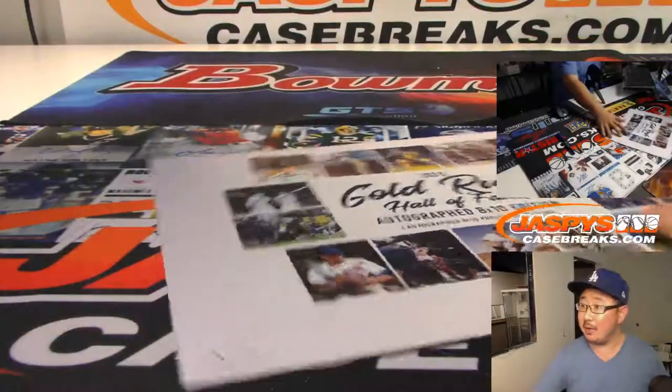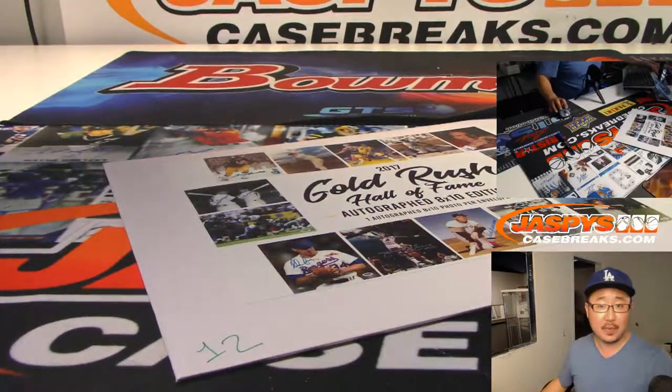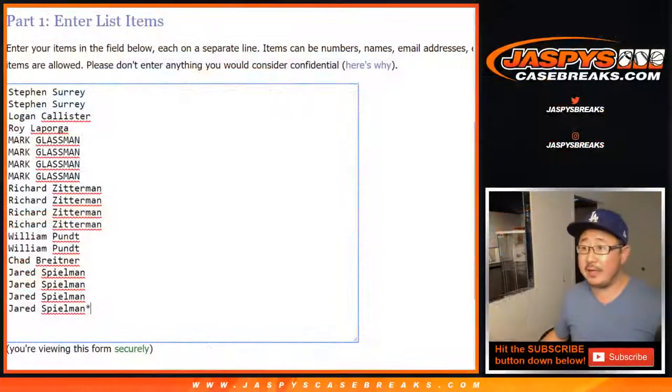I grabbed envelope 12 right here. Big thanks to these folks who got into the action. Now remember, at the end of the break, as it says in the item description, I'll re-randomize your names and the top three will get spots in the brand new Gold Rush Argonauts baseball, which you can buy spots straight up as well.